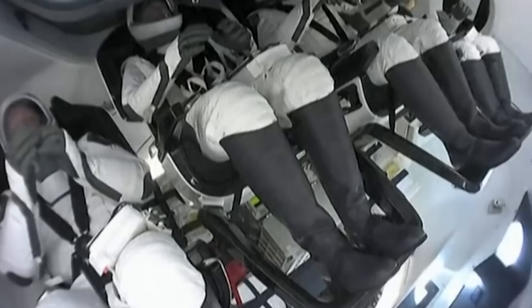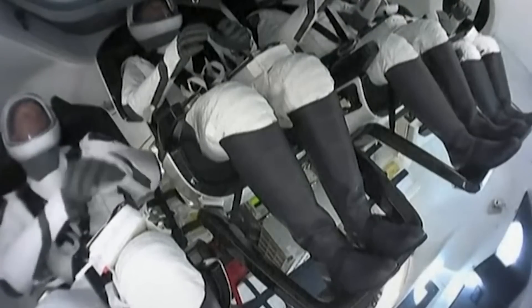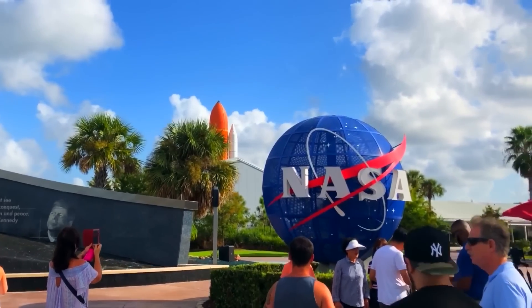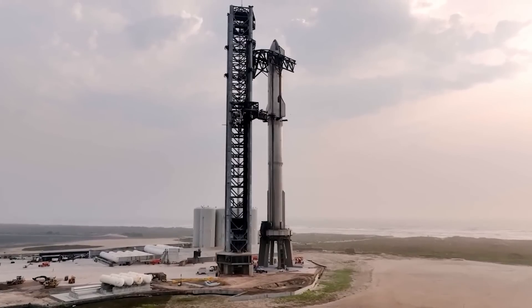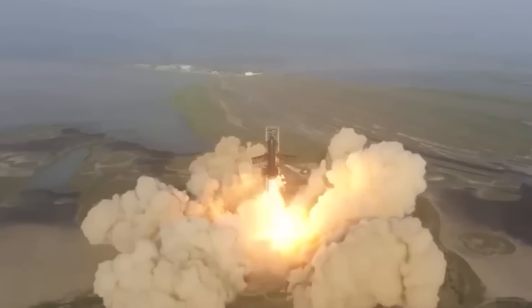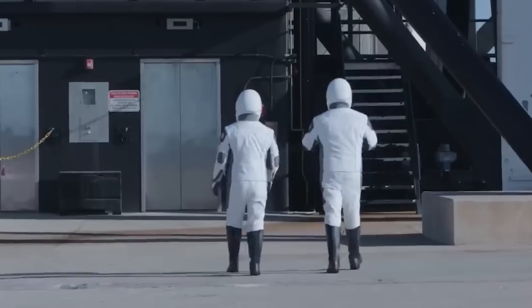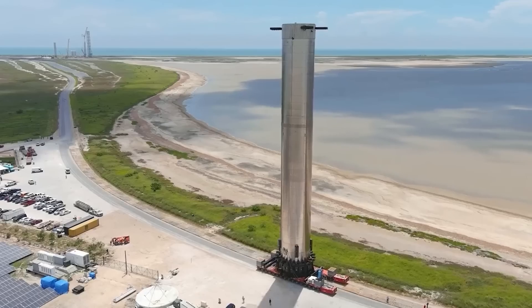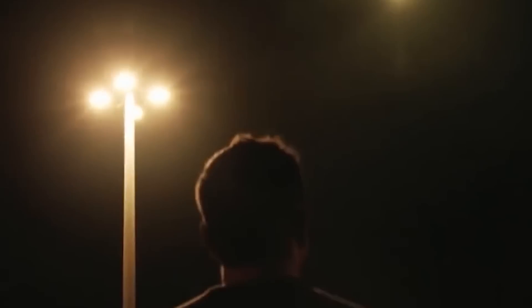Elon Musk, the visionary CEO of SpaceX, has set his sights on ambitious goals like transporting humans to Mars and contributing to NASA's Artemis mission. At the heart of these plans lies the Starship and Super Heavy — a dynamic duo that promises to redefine space travel. The Starship, a 100-passenger spaceship, coupled with a colossal Super Heavy rocket, forms a transportation system that could make Mars settlement a reality.